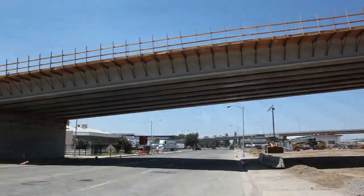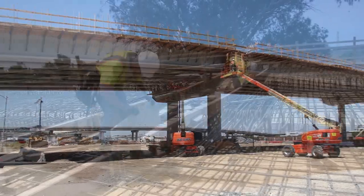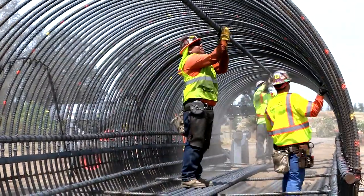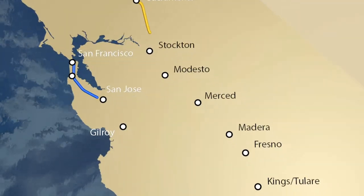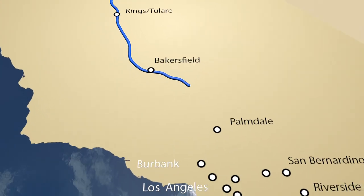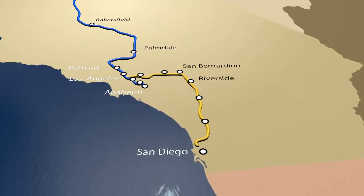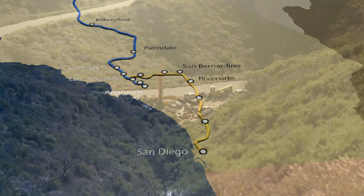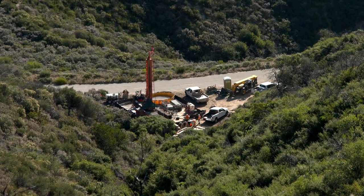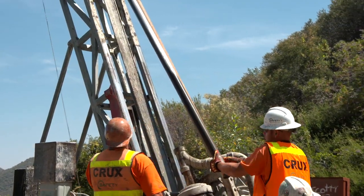The state continues to advance work on the 800-mile California high-speed rail program in order to meet future mobility needs and air quality objectives. Construction is underway on more than 100 miles of the system in the Central Valley, while planning and environmental work is rapidly progressing in both northern and southern California.